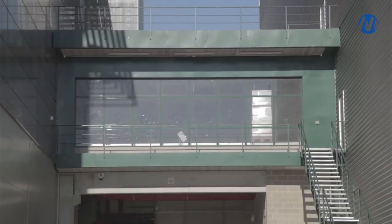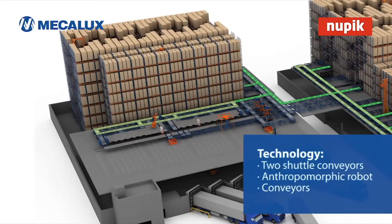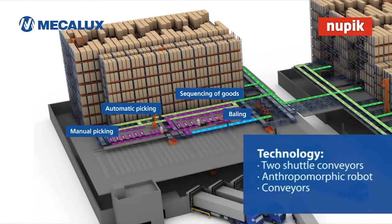A corridor physically connects and integrates the different areas: production, picking platform, and storage area. In the picking preparation area, automatic and manual orders are carried out, with a total of thirty-two simultaneous orders possible.